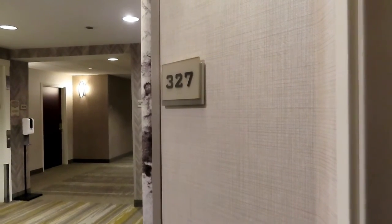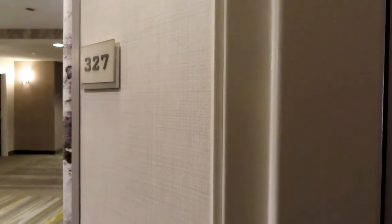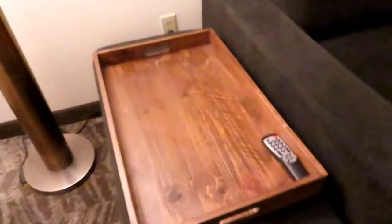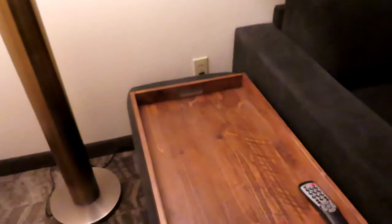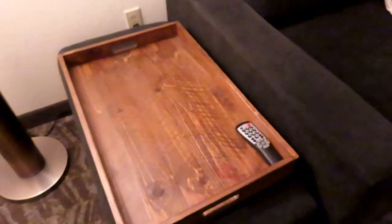This is a suite tour of the Spring Hill Suites, Room 327 in Asheville, North Carolina, off Tunnel Road. It has a sofa bed here, and then there is a hassock ottoman with a wooden tray — like a breakfast tray — and the remote is there.